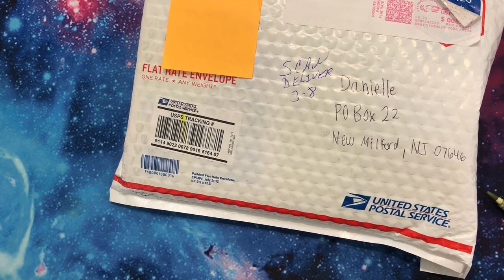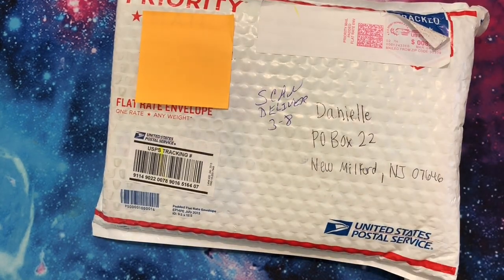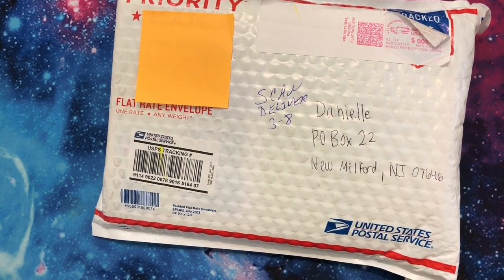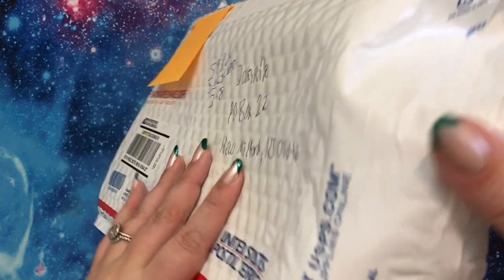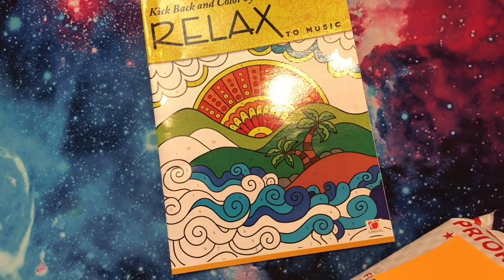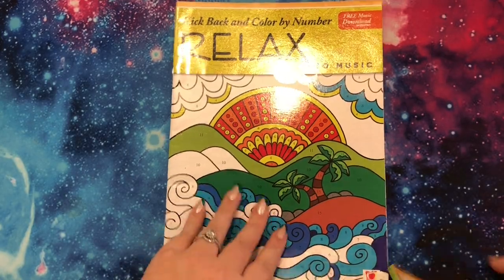Hi guys, it's me Danielle. I'm having the best day today. I went to my P.O. box and found a package. I'm going to open it right now — it's from Wren and it was a surprise. I'm really glad I sent Sam to check my P.O. box. I'm going to insert this in my end of the month haul, but I figure she would probably like to see an initial reaction. Kick back and color, my number... Ooh, to music! I've heard of these books — I think Lauren from Lauren Loves Color has some — that they come with a playlist. Wow, that's fun.